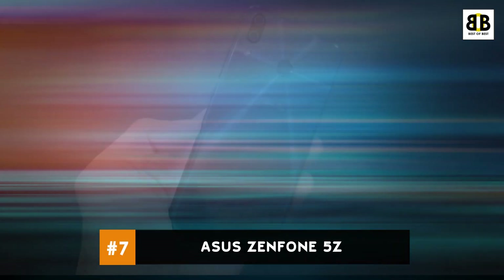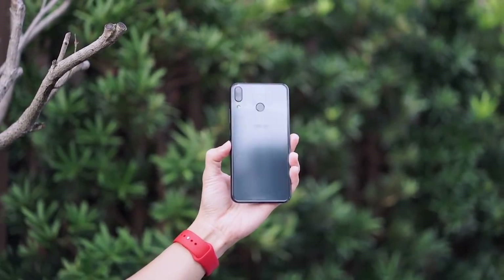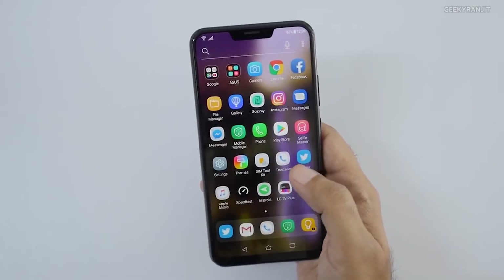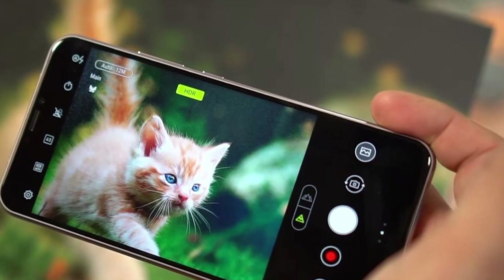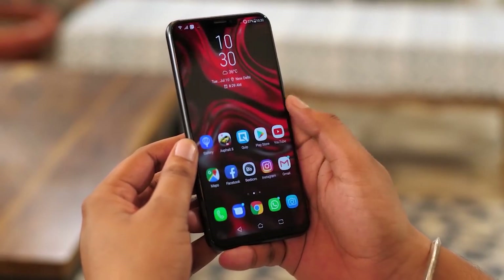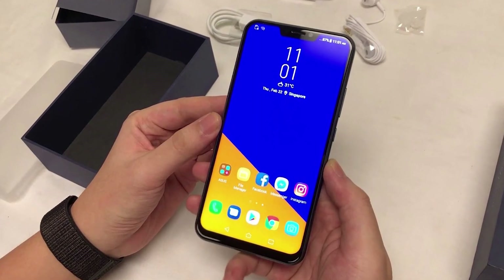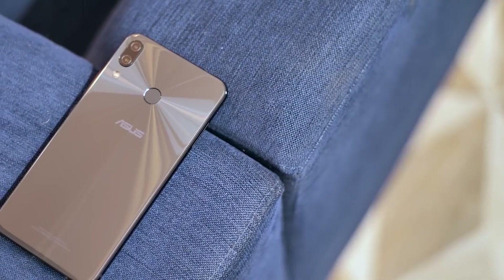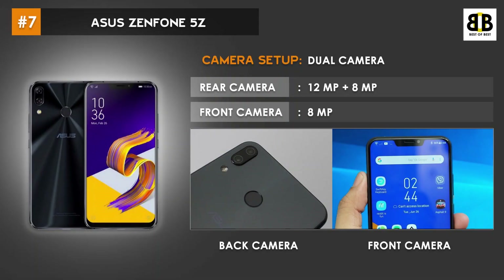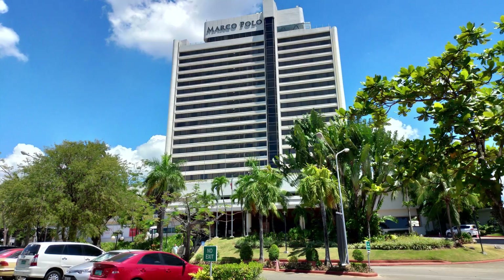Number 7: Asus Zenfone 5Z. The Asus Zenfone 5Z is a great smartphone with a lot of interesting features and excellent configuration for powerful performance. Its quality cameras capture crisp images. The smartphone has dual Kryo 385 processors at 2.8GHz and 1.8GHz clock speeds, aided by 6GB RAM and an Adreno 630 GPU, performing well across multiple tasks. It comes with a dual primary camera setup with 12MP and 8MP resolutions, capable of clicking quality images and recording 4K video at 30fps.